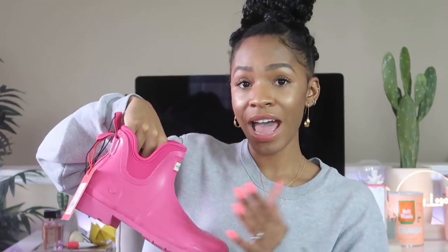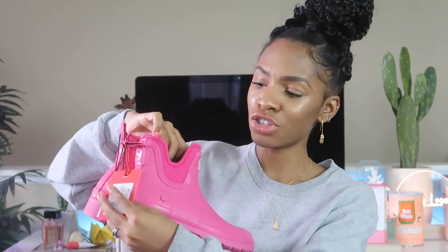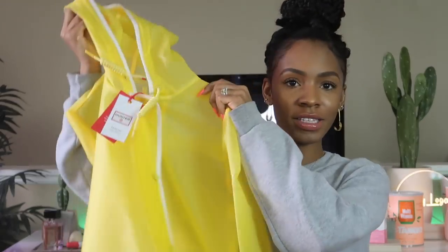I also got these Hunter boots, though I might sell them because they're not my size — they're an 8 and I'm a 9. The store only had a 10 and an 8, and these are a bit tight with socks on. They were only $30, which is a great deal since Hunter boots usually run around $100. I also grabbed a yellow raincoat from the Hunter x Target collection.